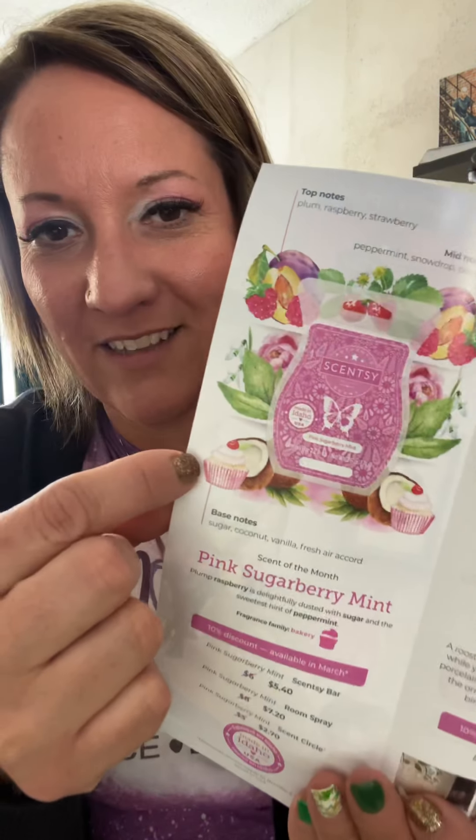It is the best thing ever, and I love all the little details — like it has a little cupcake and everything in it. Epic. All I can say is epic. I strongly suggest you want to smell this one. Trust me.